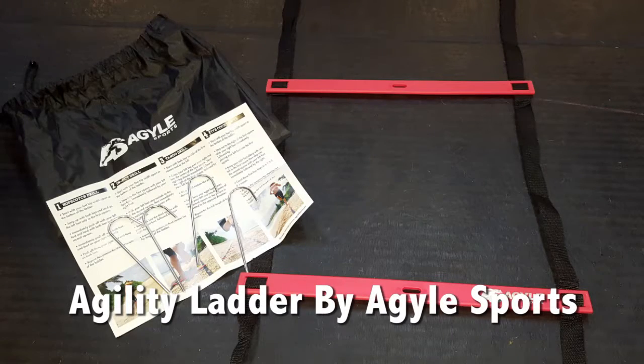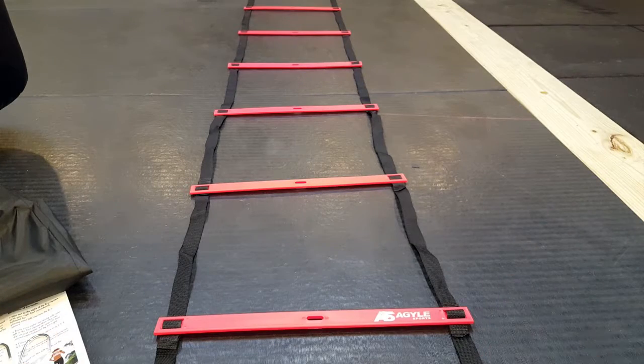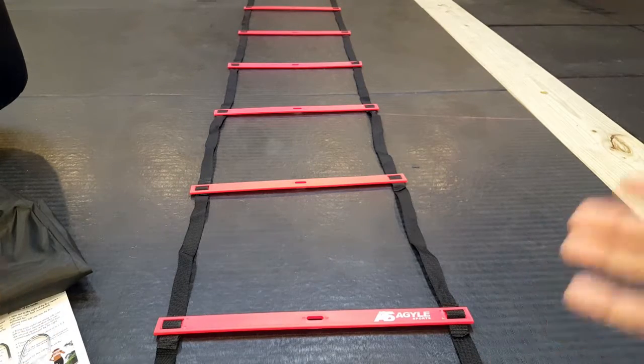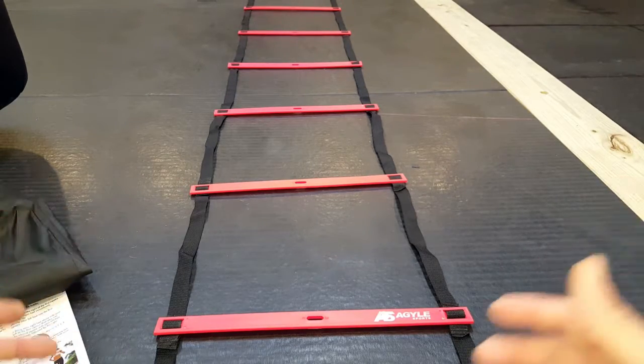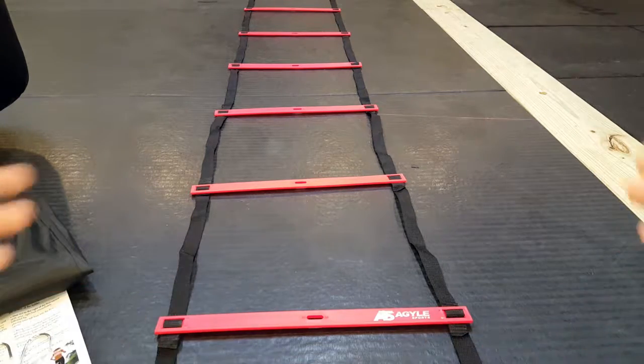Those of you that have been following me for a while definitely understand that I'm continually harping on physical preparedness, if you expect to have a chance to bode well in a survival or emergency situation. Now there are various tools out there to utilize to accomplish this goal, and a lot of times you could accomplish the goal without any tools.